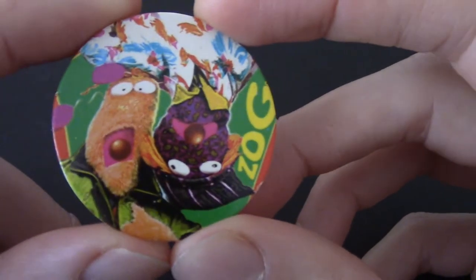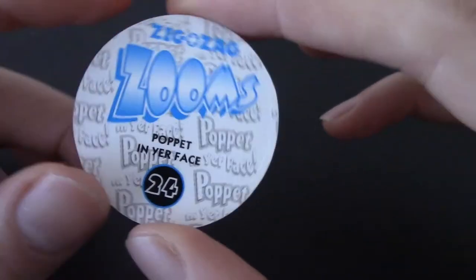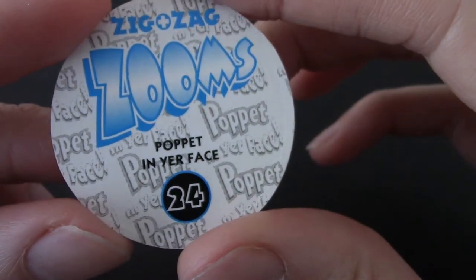These were around before I was born, so I do apologize. Zig and Zag — that's the name of the show. That's Zig, that's Zag maybe? This is their 'Zooms Popper in your face.' So these came in packs of Poppets, I'm guessing — which is cool, you know.